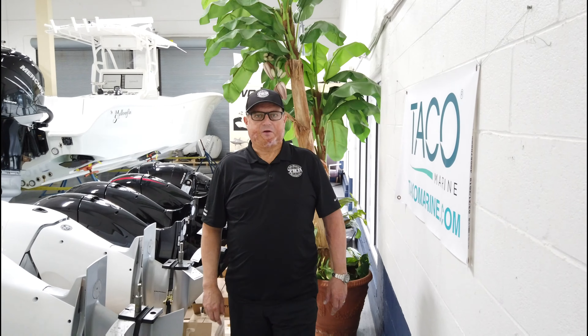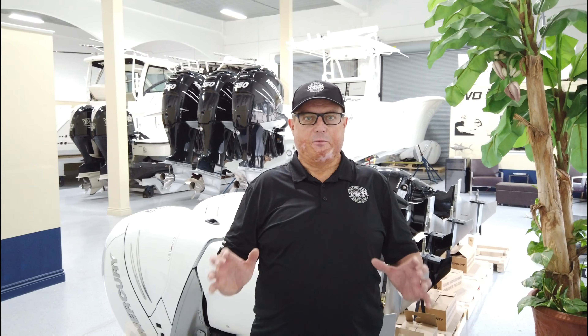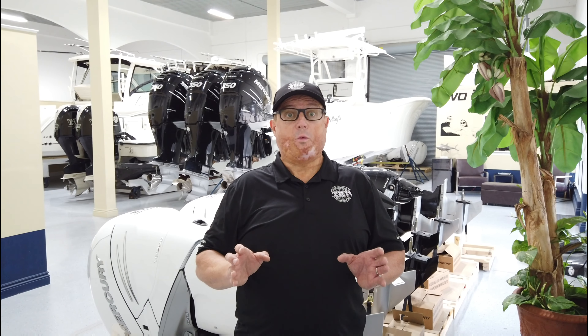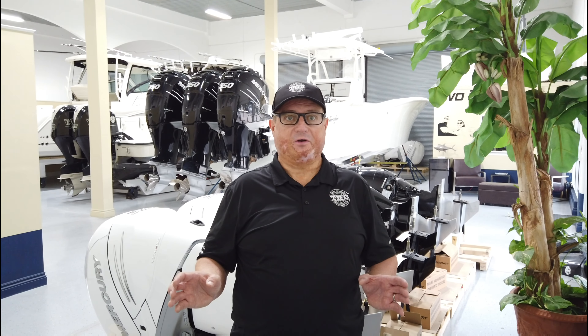At Two Rivers Boatworks, safety is paramount to us. What often happens is we get damaged boats in and we need to be able to safely remove the fuel before we work on them. We also do not want a ton of gasoline lying around Two Rivers Boatworks.